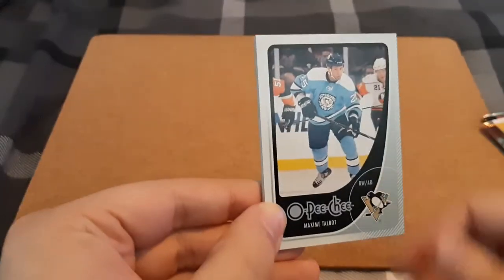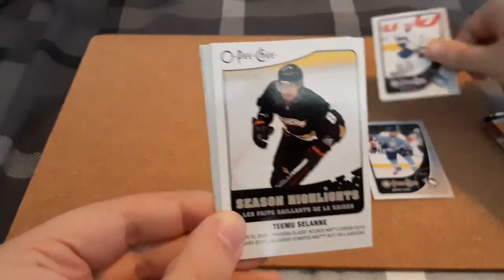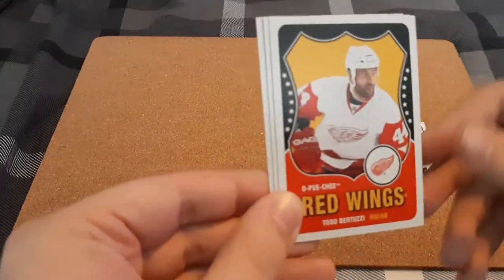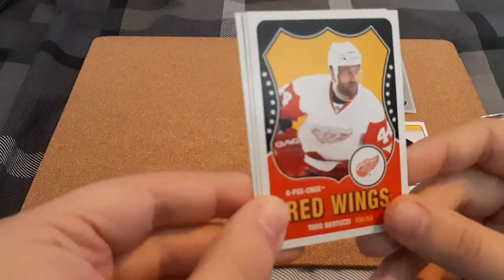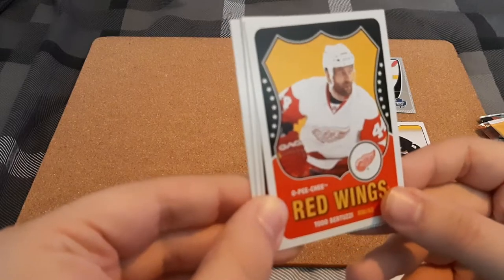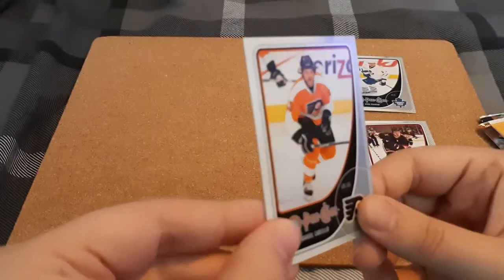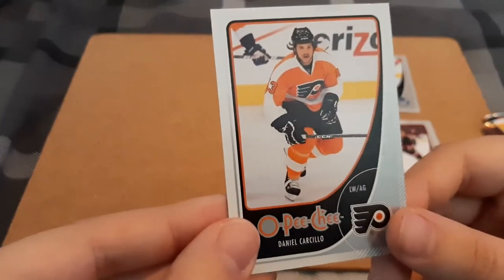So here we go — Maxim Talbot, Dion Phaneuf, who I do like, so I think I'm going to start a PC with him. We have a Season Highlights for Saline — I always butcher names so if I do, disregard. Looks like a retro card for Todd Berzui, Nicholas Jomarsson, and Daniel Carcelio.